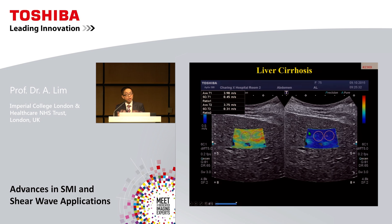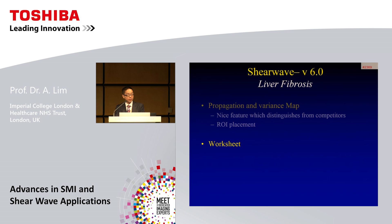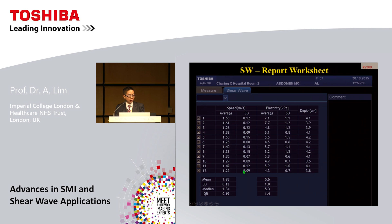Another feature is the variance map, which can be helpful to look at heterogeneity within the acquisition. In a patient with liver cirrhosis, very high readings are seen in meters per second, and the variance map adds some value. A key practical feature now available is the worksheet, allowing 10 to 12 acquisitions of the liver — very much like FibroScan transient elastography. It provides readings in speed and elasticity in kilopascals, along with an interquartile range showing the spread of data quality. Very useful tools that continue to improve.